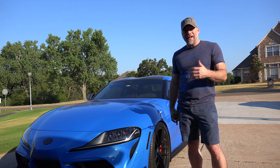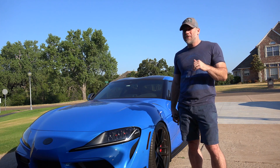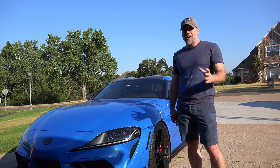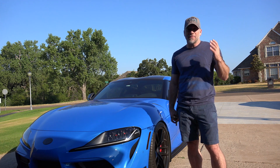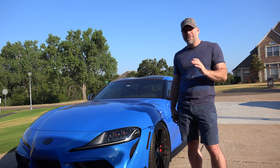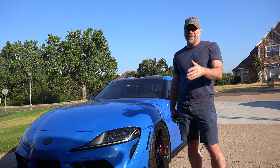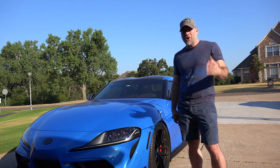But first, I want to talk about last weekend. I took the camera and everything out to a car show — the first car show I've actually taken the Supra to. I've been to meets, cruises, track days, but I've never done an actual car show where you register, pay the entry fee, and put the car out there.